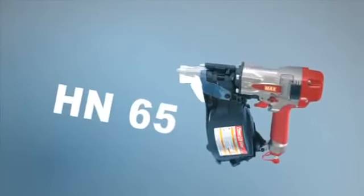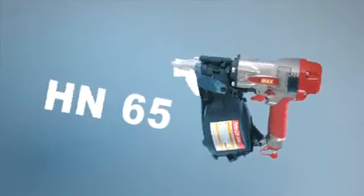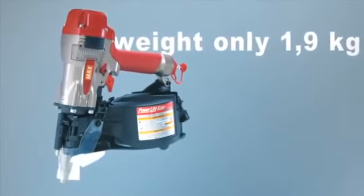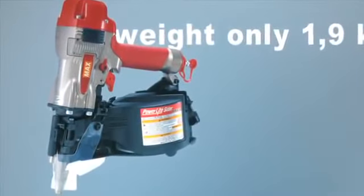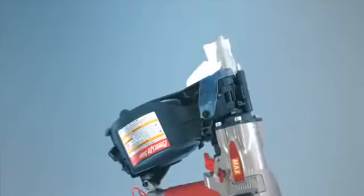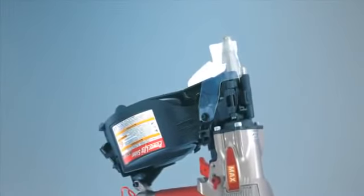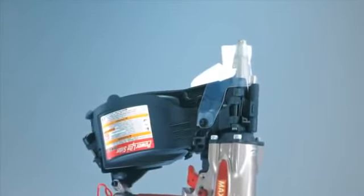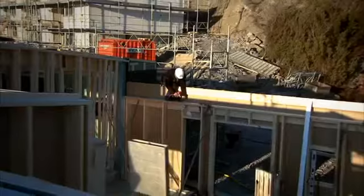HN-65 is a really small and smooth tool. It weighs only 1.9 kilos, which makes it very easy to work with. And with up to 400 nails in the magazine, it's very efficient. It also has an anti-double fire mechanism. Use it when nailing in wood, for example in facing and panel work, floorboards and so on.